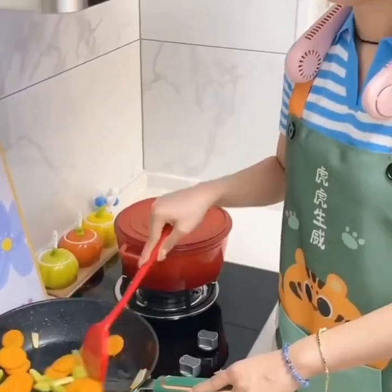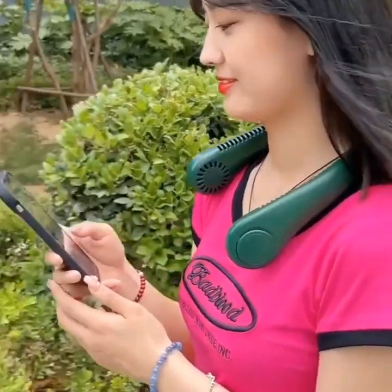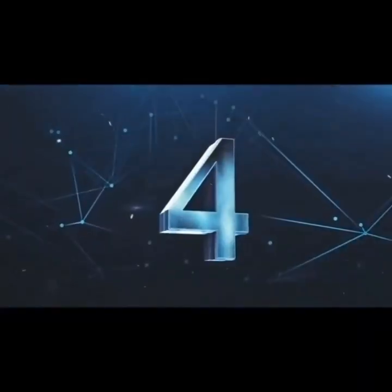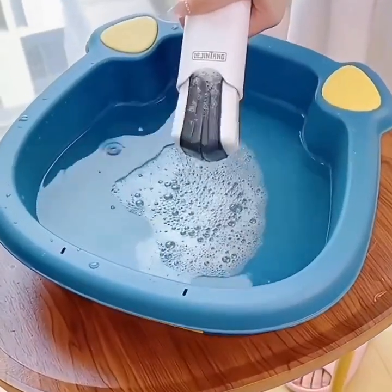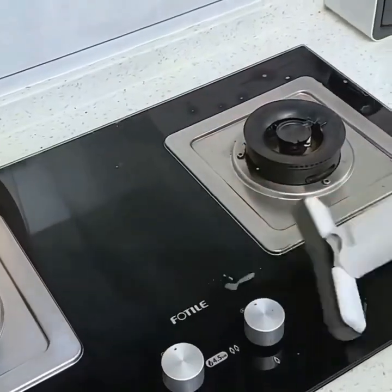For those who love to grill, a smart meat thermometer is a must-have gadget. These gadgets can monitor the temperature of your meat and send alerts to your smartphone when it's done. This can help you avoid overcooking or undercooking your meat.